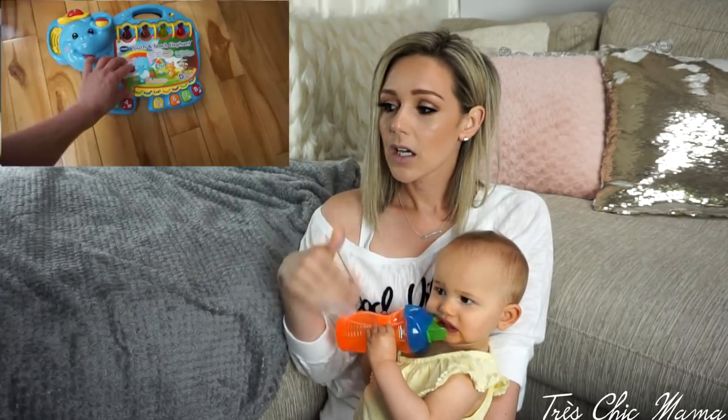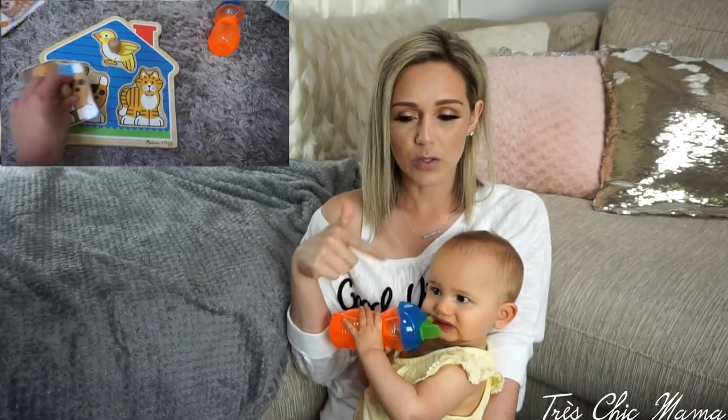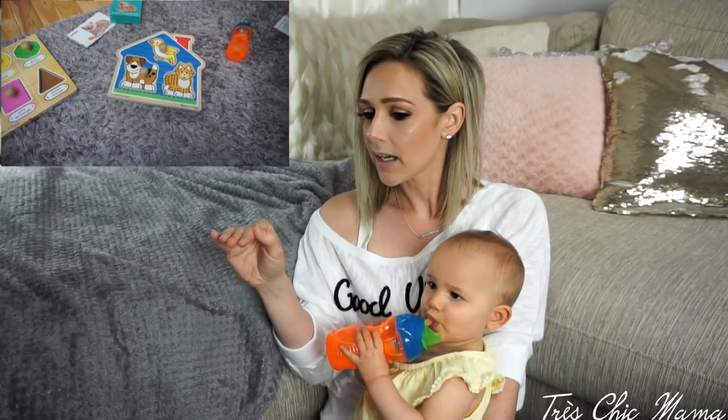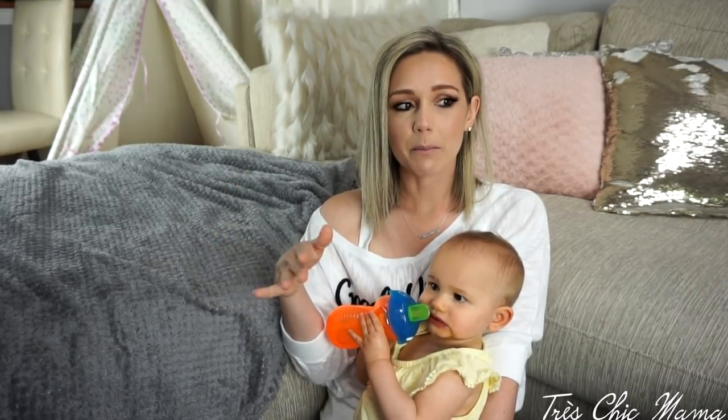There are a few good learning toys I have linked in my Amazon shop — like the VTech elephant book, which is awesome, and two Melissa and Doug puzzles. Those have been absolutely amazing. But other than those products, most of the teaching comes from me and talking.